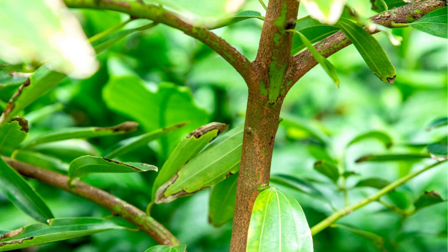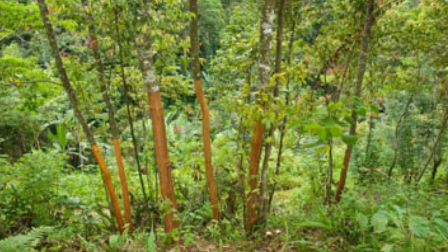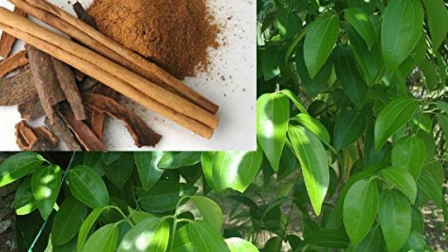Cinnamon: origin and source. Cinnamon is a spice derived from the inner bark of trees belonging to the cinnamomum genus. There are different species of cinnamon, with cinnamomum verum and cinnamomum cassia being the most commonly used.